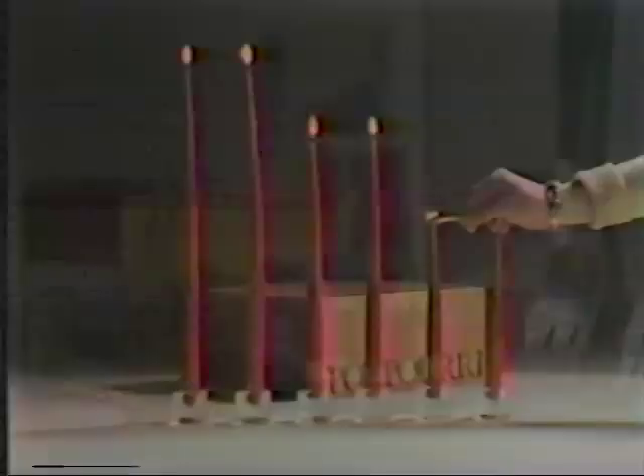And things to stuff a stocking full. Festive candles to spread some cheer. And crystal glasses to toast the year. To make your Christmas morning full of glee — it's a Christmas shop at Potpourri.